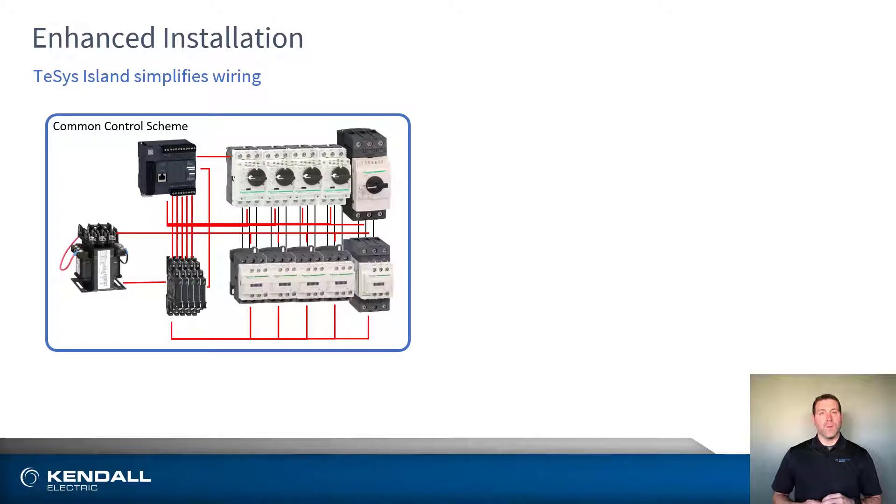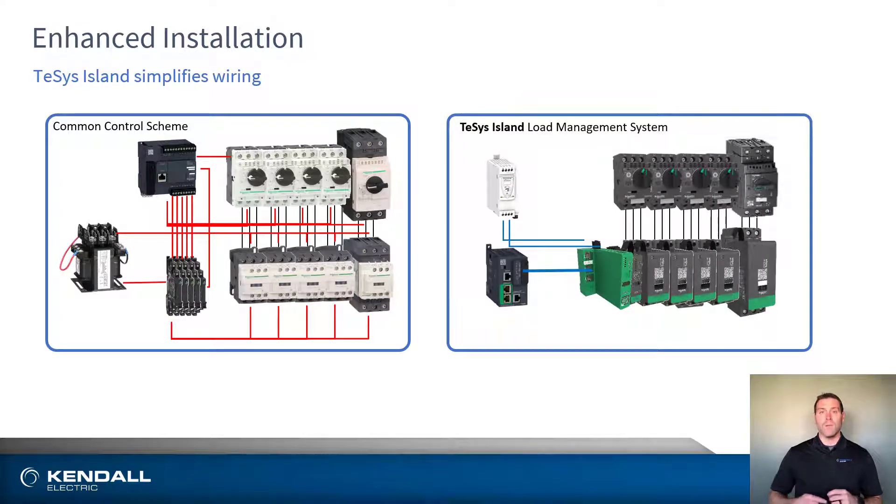Some of the first benefits experienced with the Tesis Island are the reduction in design time and installation through simplified wiring. Traditional motor control schemes require additional hardware and multiple wire connections between the PLC and motor control to accommodate the required IO necessary to operate the system. Whereas the Tesis Island only requires one ethernet connection to the island bus coupler to handle all of the startup, monitoring, and feedback.